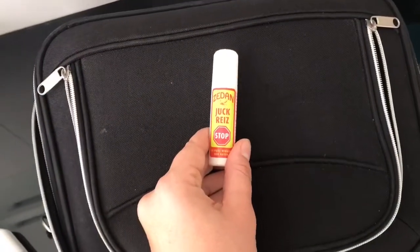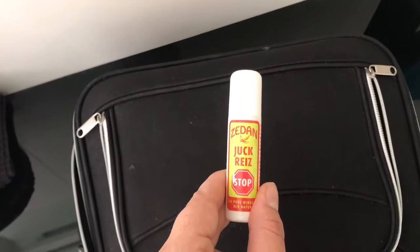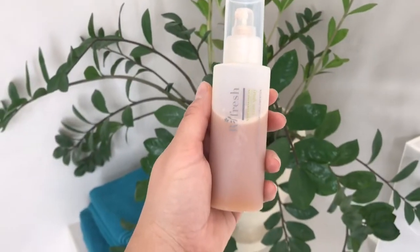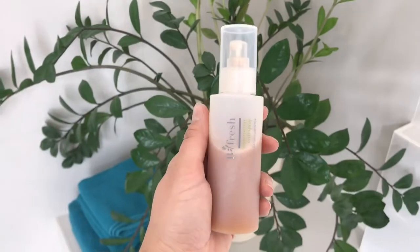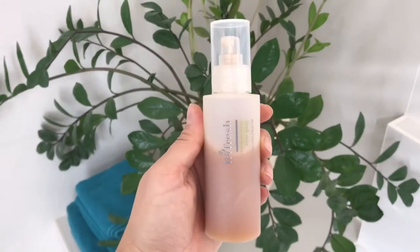And not to forget this little thing here, because I hate mosquito bites — it's so itchy, and if I cannot sleep because of the itchiness I really have to use this. Oh, and also my Ringana vein spray. This is really helpful if your feet or legs get swollen in the heat — this is the relief.